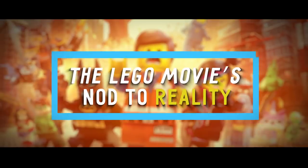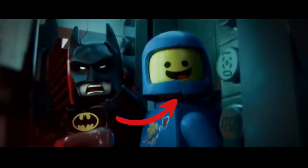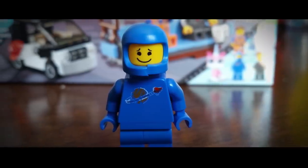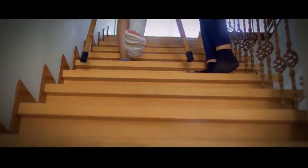Number 18: The Lego Movie's Nod to Reality. In 2014's The Lego Movie, one of the little astronauts has a crack in the lower half of his helmet. If you ever had this kind of Lego in the past, you may remember experiencing this with your own little astronaut. Talk about keeping it real.